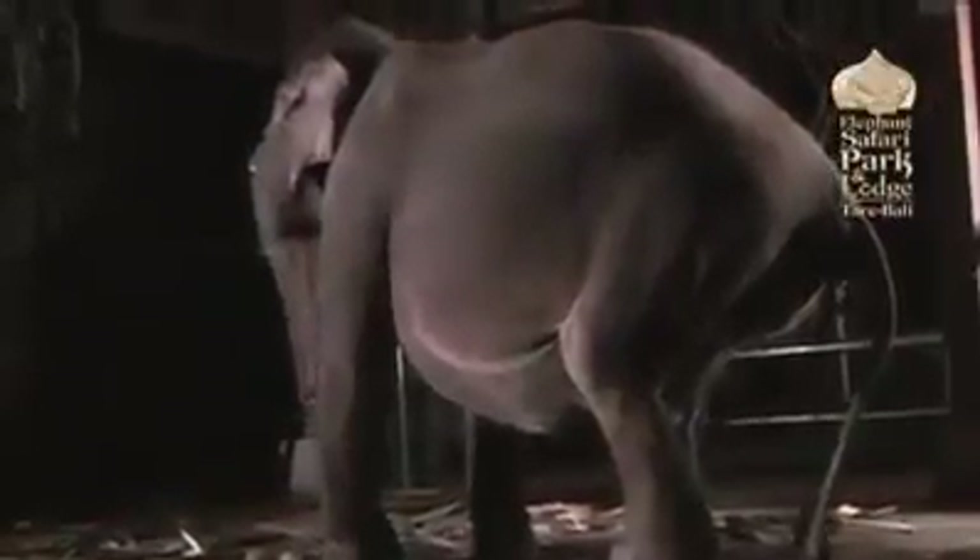The embryonic sac is appearing. Nikki's very calm, doesn't seem to be in any distress whatsoever. She seems to know exactly what's going on. Here we can start to see the main part of the embryonic sac appearing. She's bearing down to try and help it along its way.